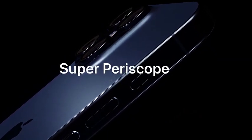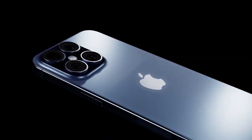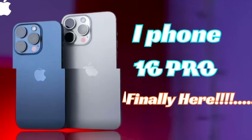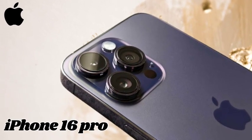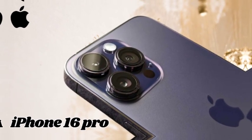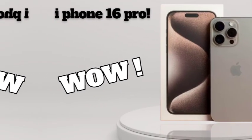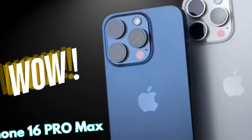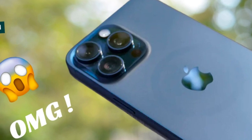The iPhone 16 Pro Max is set to introduce a new and improved action button. While its functionality remains similar to that of previous models, the button has been redesigned with a slightly larger form factor, making it easier to access and use and enhancing the overall user experience. Whether you're controlling notifications, switching modes, or customizing shortcuts, the new action button ensures a more seamless and intuitive interaction with the device.